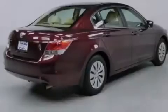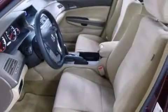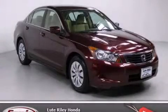With an EPA estimated rating of 30 miles per gallon on the highway, fuel efficiency is still high on the list of priorities. We invite you to contact us today to learn more about this vehicle.